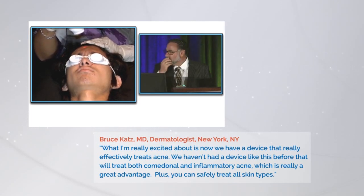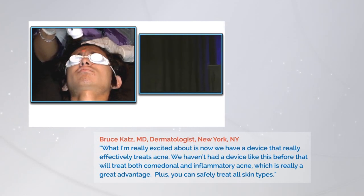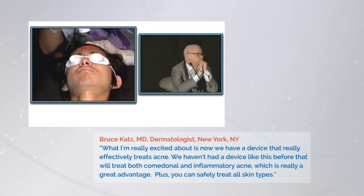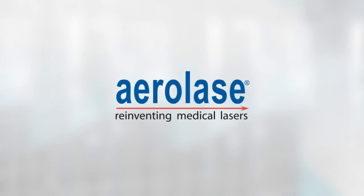Think about what causes pain — the pain is induced by the heat of the laser, and this is a shorter pulse system, so it's going to be less painful. The pain is also induced by some of the cooling devices we use, and there's no cooling device here. And also the advantage for treating all skin types — that's a big plus with the microsecond technology.